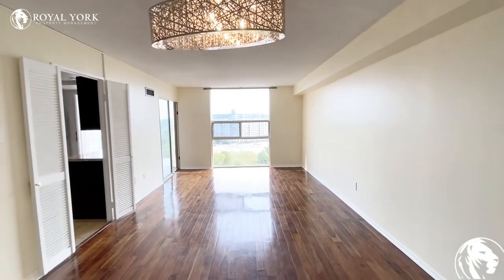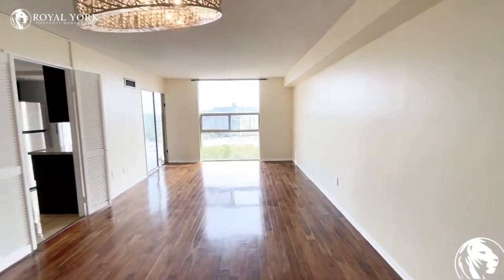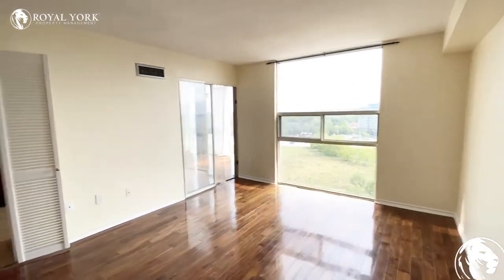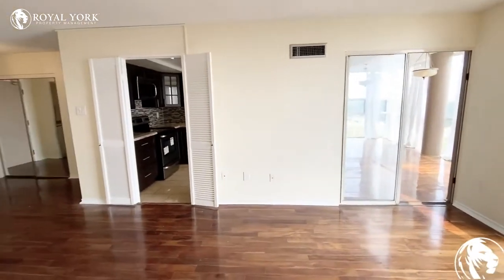From here we'll be entering into your living room and dining room area. This room is pretty spacious — you could do a lot with it and a lot of furniture could be fit in here.